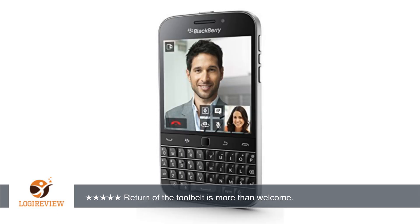Overall, great job Blackberry. 5 stars. Will update after I get some more use out of it.